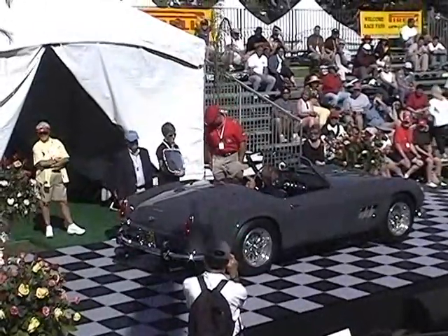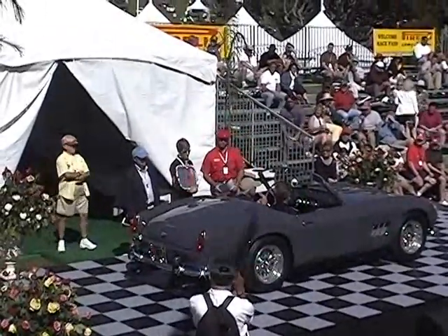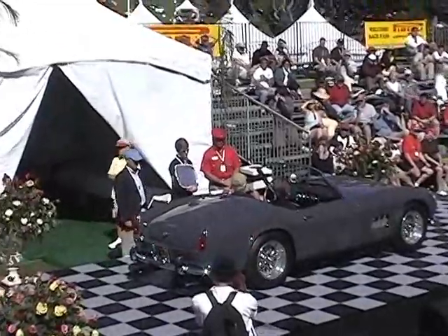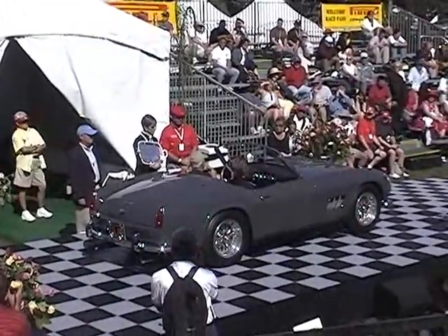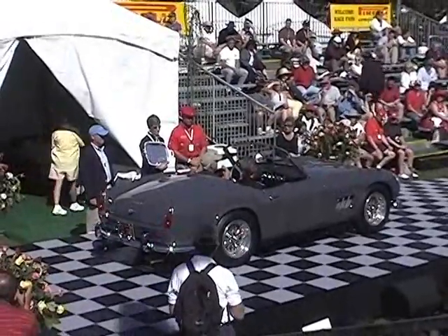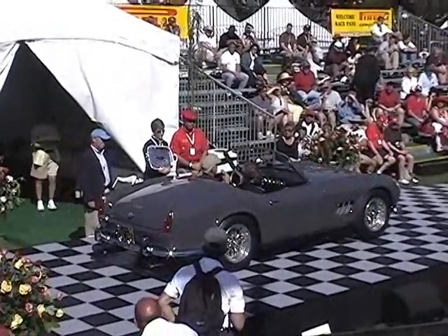Well, this is the first short wheelbase built in March 1960. It's original — the first short wheelbase California, out of about 50. It's the original color. Everybody asks me the name of the color and all I've ever found out in 25 years plus of owning the car is it's a commercial color.